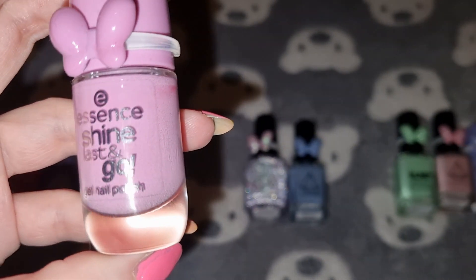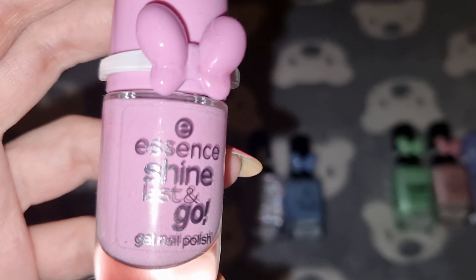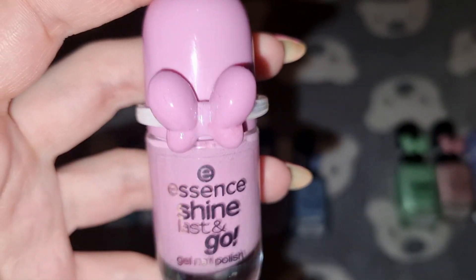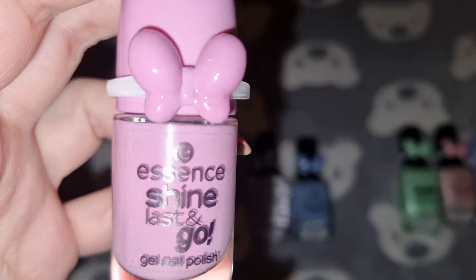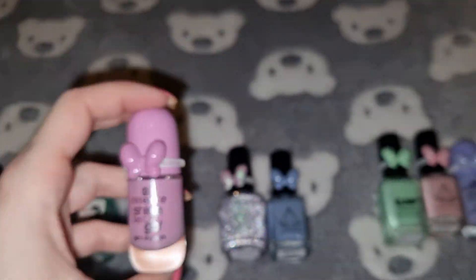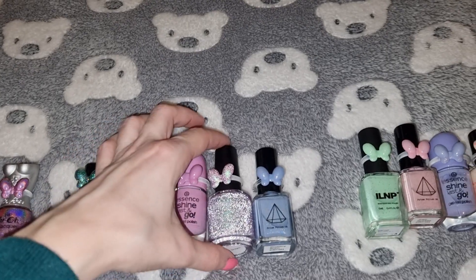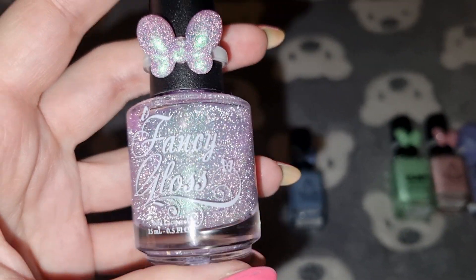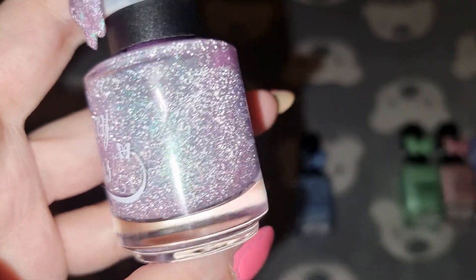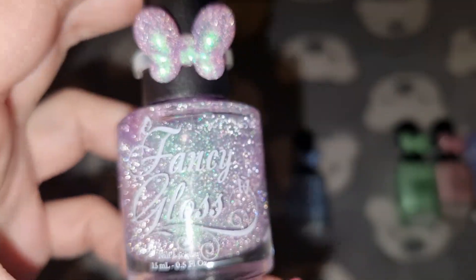I've used two coats for this one and this one will be going in a future project polish. As I said in other videos, this butterfly ring doesn't stay on this bottle properly so it keeps falling off. The next one is Fancy Gloss in Fairy Dragon and I've used two coats for this one and it's staying in my collection.